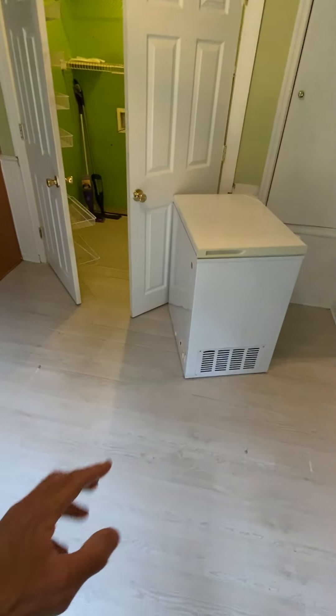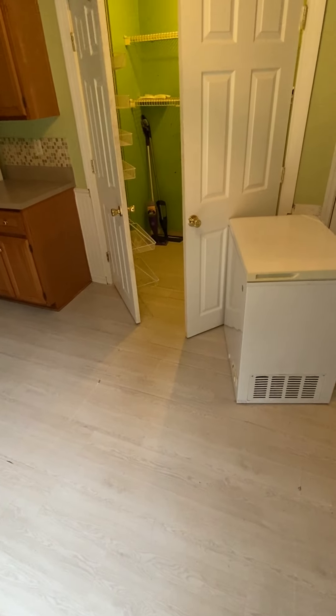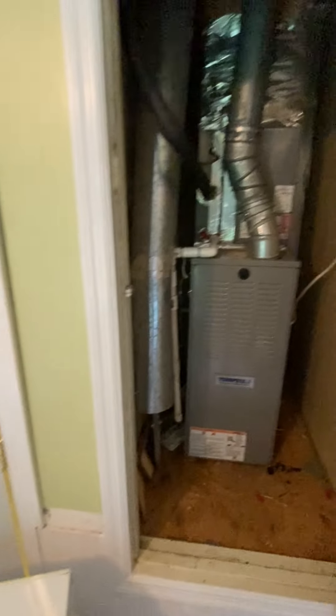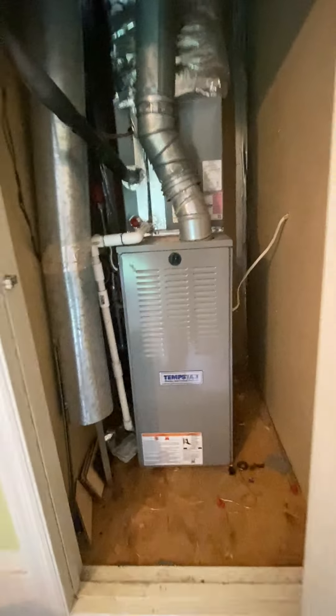This would be your kitchen table area, your breakfast area possibly. That light's not coming on, just this one for now. Over here is your furnace — it's a gas heater, probably electric air conditioning.